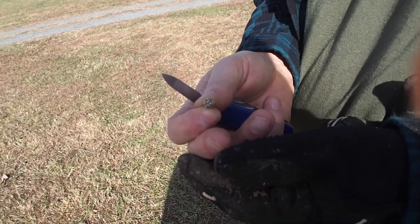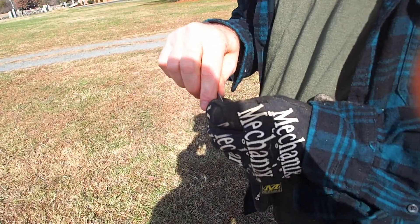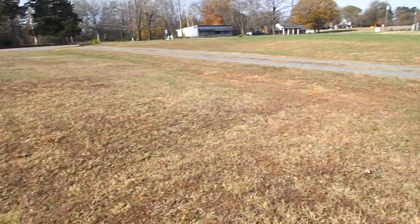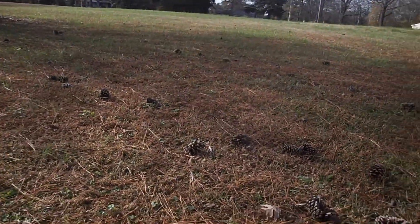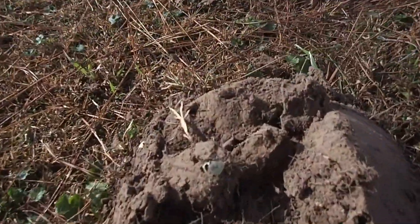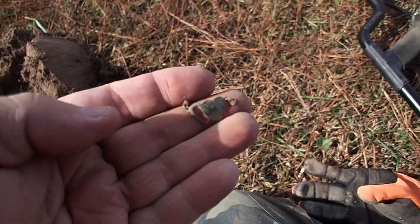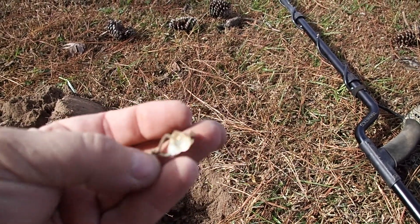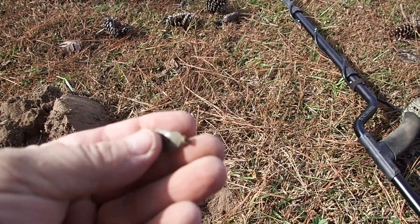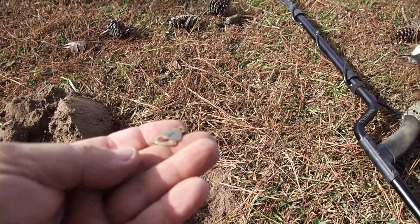There we go. That's awesome — second dig, second hole. I got my first good target of the day, a nice little charm. Looks like a charm — probably a bracelet charm.